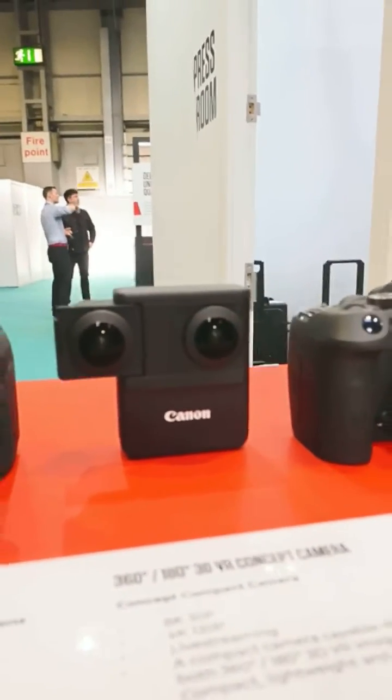Something else we're looking into, and this one does it, is live streaming — live streaming VR. This is the future, and this is what is super, super exciting.